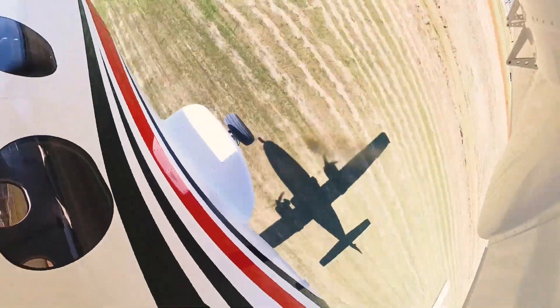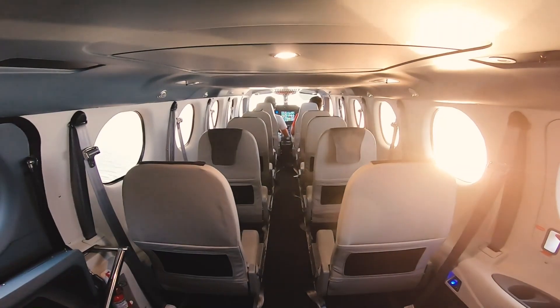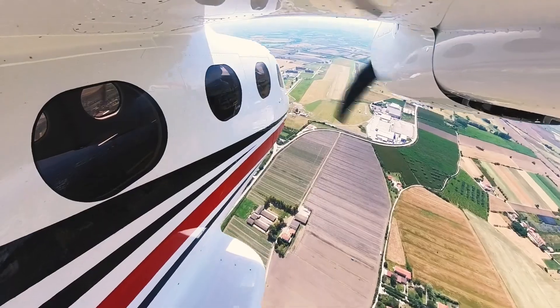The P-2012 has nine single seats with the same amenities: private window, USB port, armrest, cup holder, fresh air and warm air outlets, and the same generous tilt with a liner.